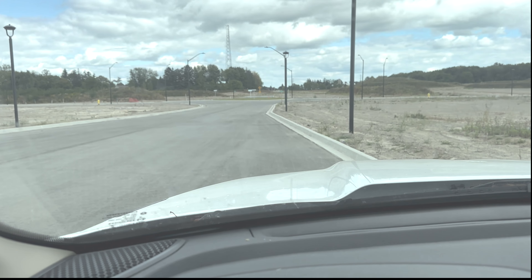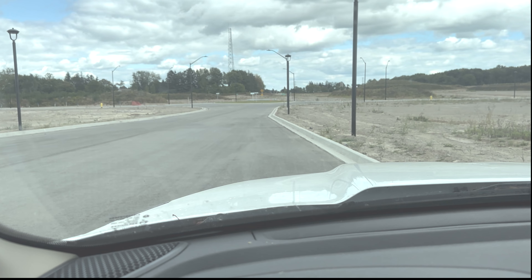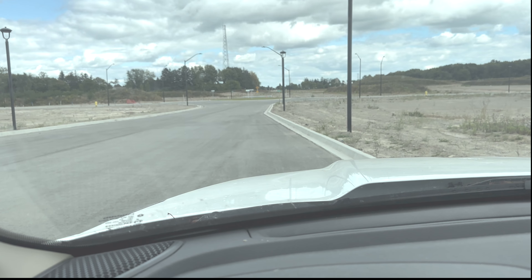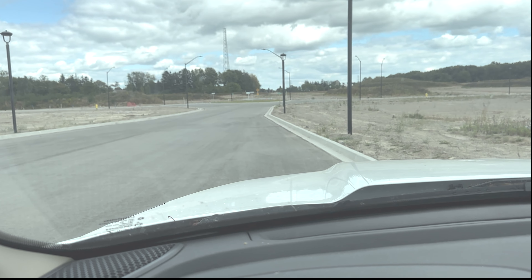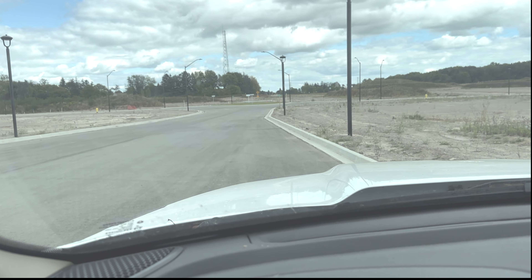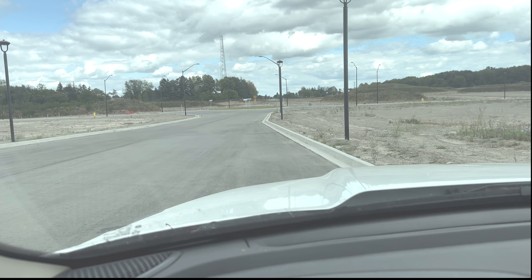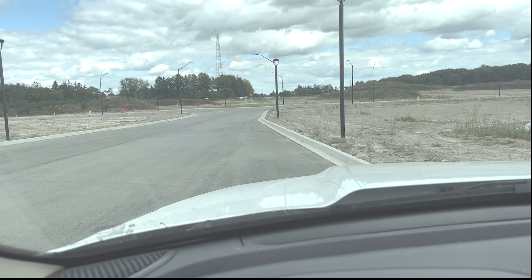Here we are in a new neighborhood with no construction around. If you have access to something like this when you first take your kids out, use it — it's a great opportunity with not a lot of people or dangers around. If you can't, use a quiet neighborhood and do it at a time that doesn't have school buses or rush hour traffic.